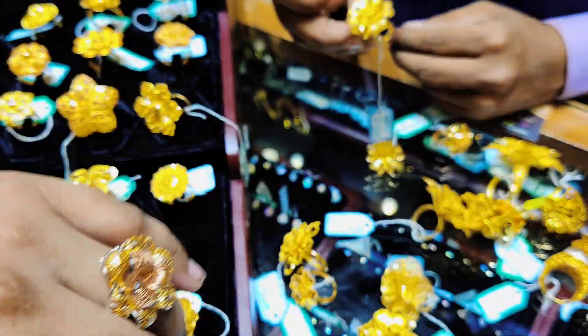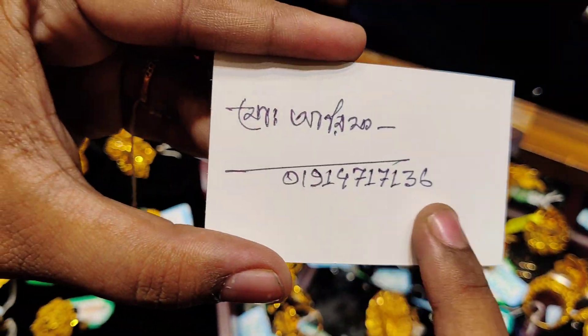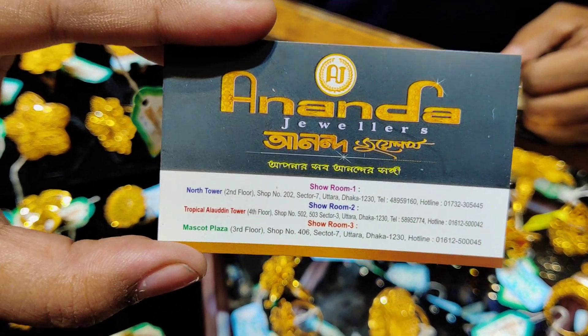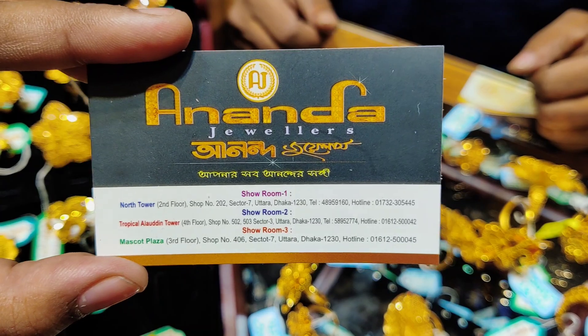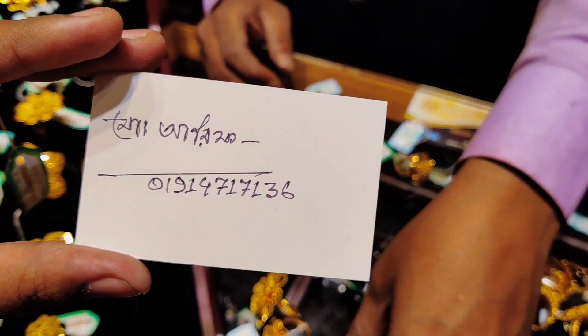We will see you in the next video. Please save our number to get all the updates. She is very beautiful. This is Anand Jeweler's. Our number is 2-7-3-3-3-3. Good to see you. That's it.